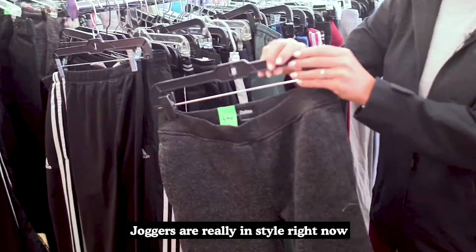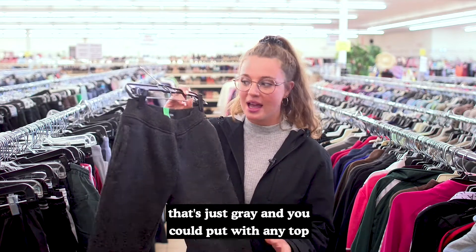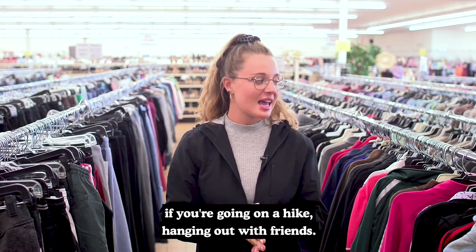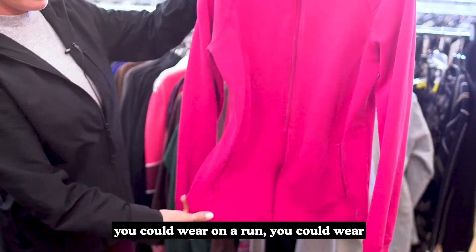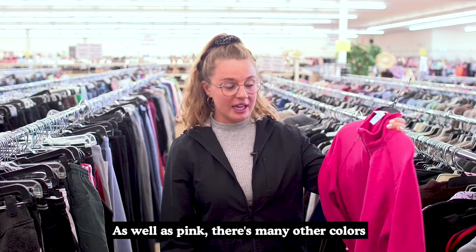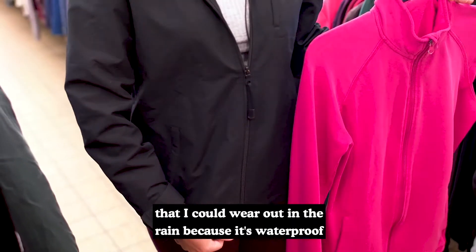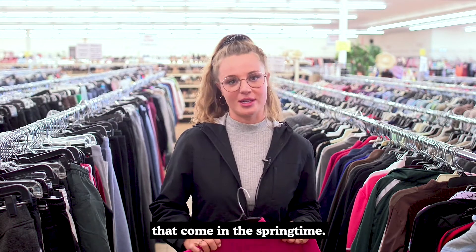Joggers are really in style right now and I found a really cute pair here that's just gray — you could put them with any top and they're super comfortable to wear if you're going on a hike or hanging out with friends. I also found this hot pink top that you could wear on a run or just hanging out. And this black one that I'm wearing is waterproof, so I could just be prepared for all the weathers that come in the springtime.